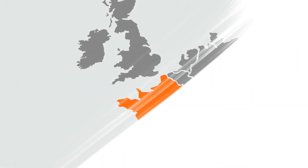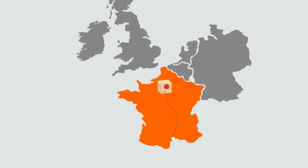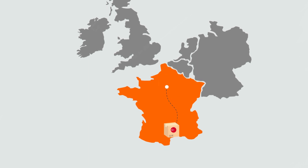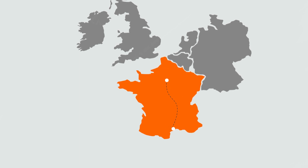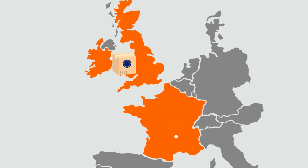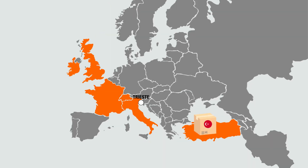Customs transit is a customs procedure used to move third country goods — for example Chinese, Russian, American or Turkish — between two points of a customs territory, to move EU goods via another customs territory, or to move third country goods between two or more different customs territories.